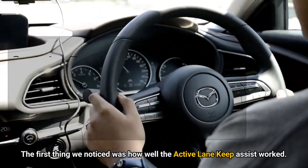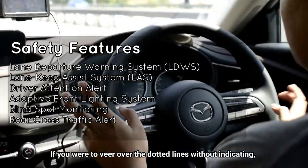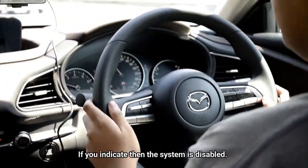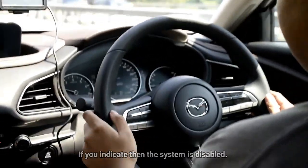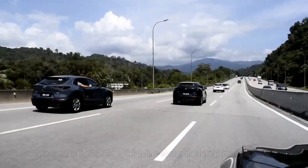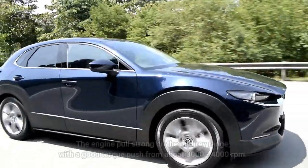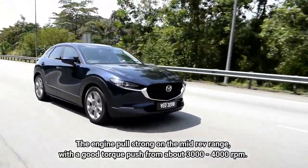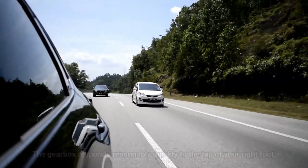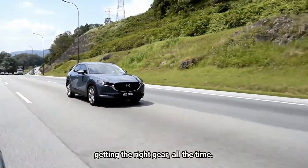The first thing we noticed was how well the active lane keep assist worked. If you were to veer on the dotted lines without indicating, the car will steer itself back to the original lane. If you indicate, the system is disabled. However, if the lane markers are blurred, the system would not activate. We were in the 2.0 petrol Highline car for the first part of the drive. The engine pulls strong in the mid-rev range with a good torque push from about 3000 to 4000 RPM. The gearbox responds reasonably quickly to the tap of your right foot, getting the right gear all the time.